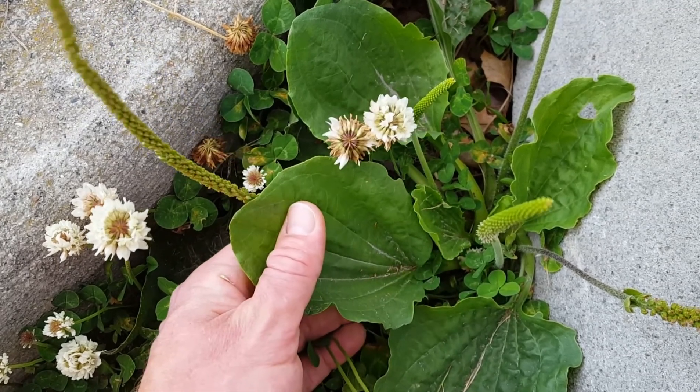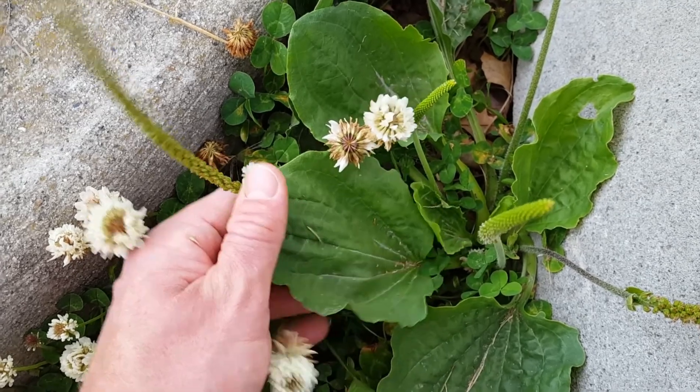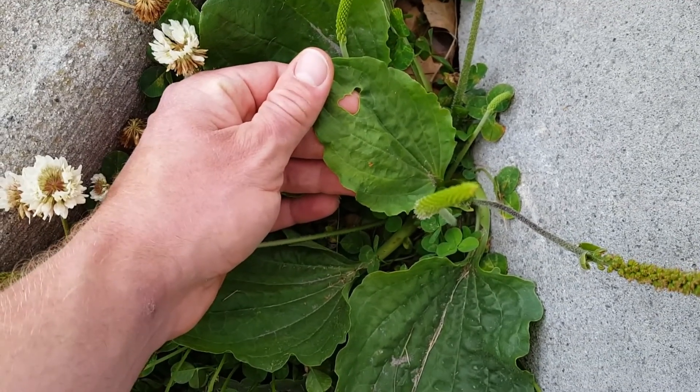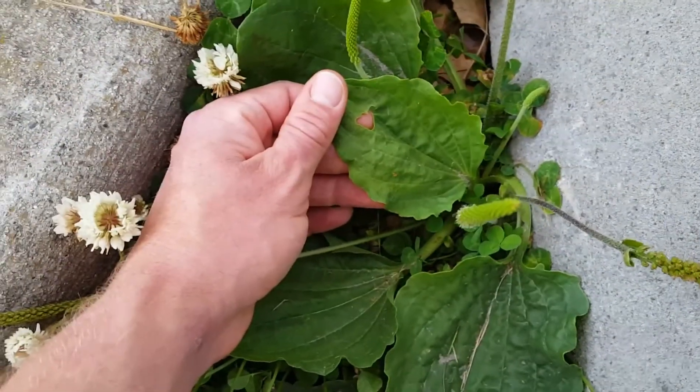It can also be used to make a tea to treat coughs, sore throats, mouth sores, and other sicknesses. Another benefit is that it has antimicrobial properties, so putting it on a wound would help prevent infection and may help it heal faster.